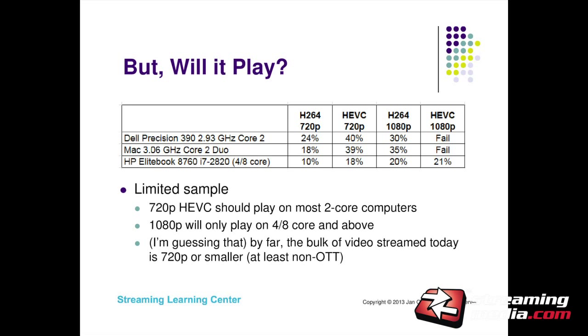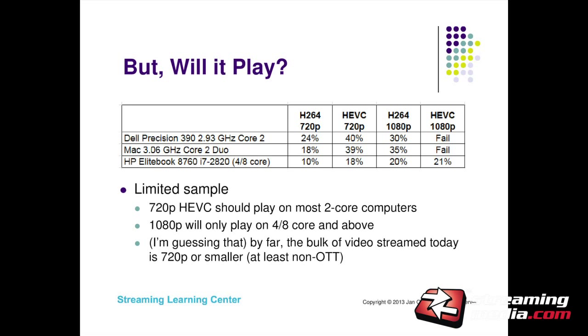The second question is: where does it play? It's nice that the quality is good, but what do you need to do to play it back? I ran some tests. I've got some old computers in my office and I wanted to see how low we can go with HEVC video. This Dell Precision is one of the oldest dual core computers out there — I think I got this one in 2005 or 2006. I played the video file and looked at CPU utilization in four test cases: H.264 at 720p, HEVC at 720p, H.264 at 1080p, and HEVC at 1080p.